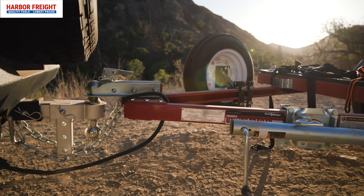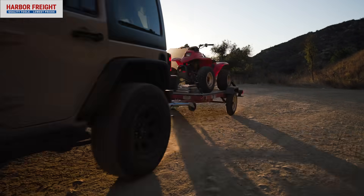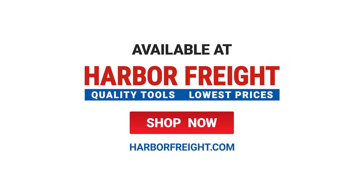With over 1,000 stores, Harbor Freight Tools has everything you need to haul and tow at the lowest prices. Visit Harbor Freight Tools today.